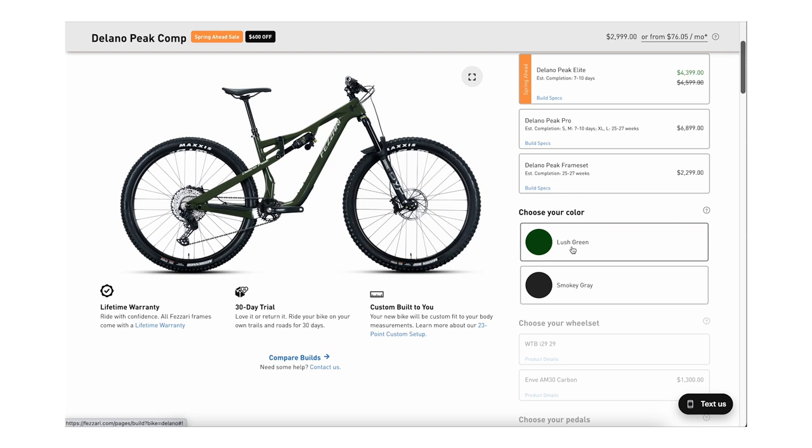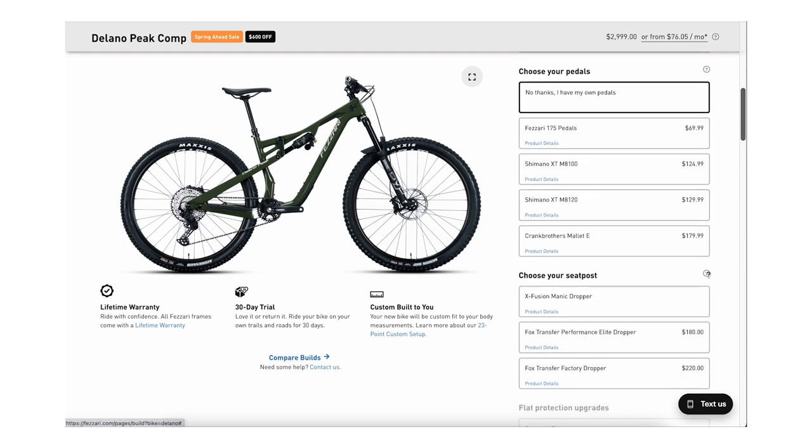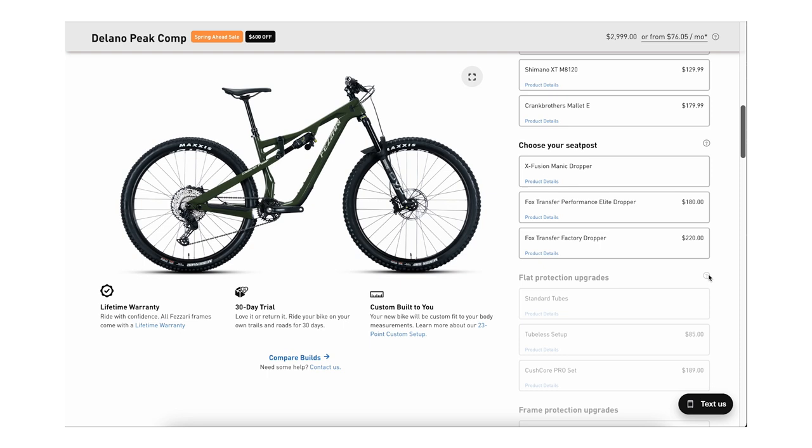Now that you've kind of isolated what sort of bike you need and what type of rider you are, we'll get into the buying experience. You'll navigate the site — a lot of the direct-to-consumer brands will have fields for you to fill in or maybe customize stuff. Fezzari does a really good job of offering a very high amount of customization from their 23-point custom fit program, where you can give them your height dimensions, your wingspan, what size dropper post you want. They'll even cut bars down, install tubeless tire inserts if you want. So there's a lot of really cool things you can do, so that when the bike shows up, all you really got to do is assemble it.